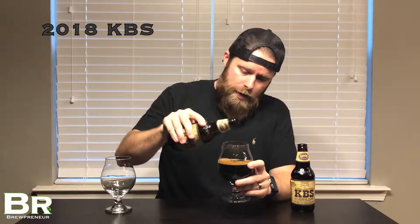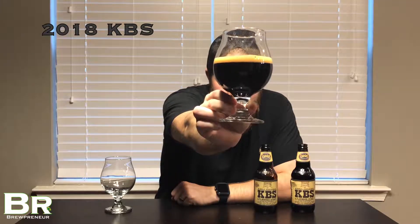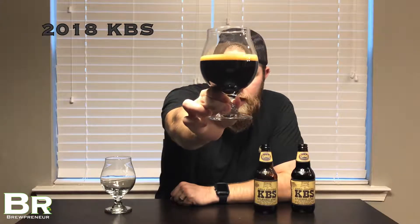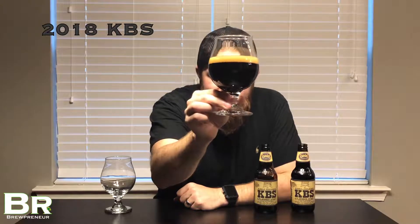Look at that — what a beautiful beer! Black as night, as I like to describe these stouts. There's a nice tan head, about a centimeter, just sitting there, not shrinking, not growing. Completely opaque — no light coming through at all. Giving it a little swirl, the head darkens a little bit and thickens up.